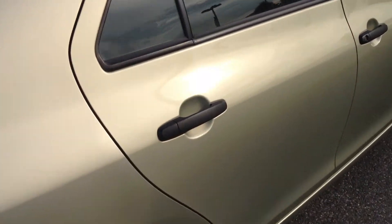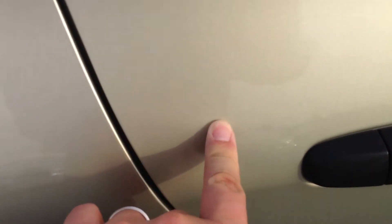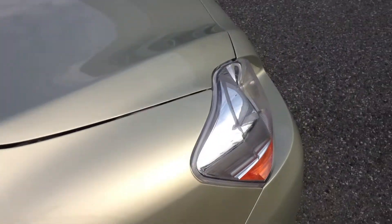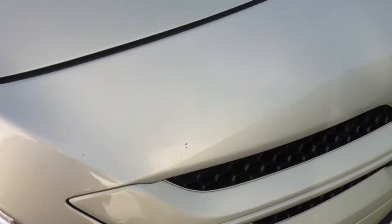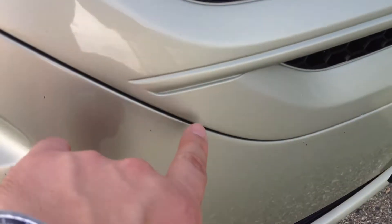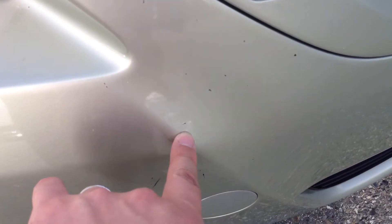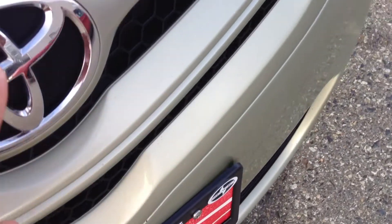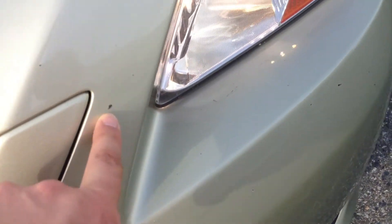Walking around the other side, there are a couple of very minor scratches here and there. Walking around to the front, we have chips and scratches — rock chips really — on the front. Some of these will be touched up with a touch-up pen, but again, this is normal wear and tear for a 2008 with 129,700 kilometers.